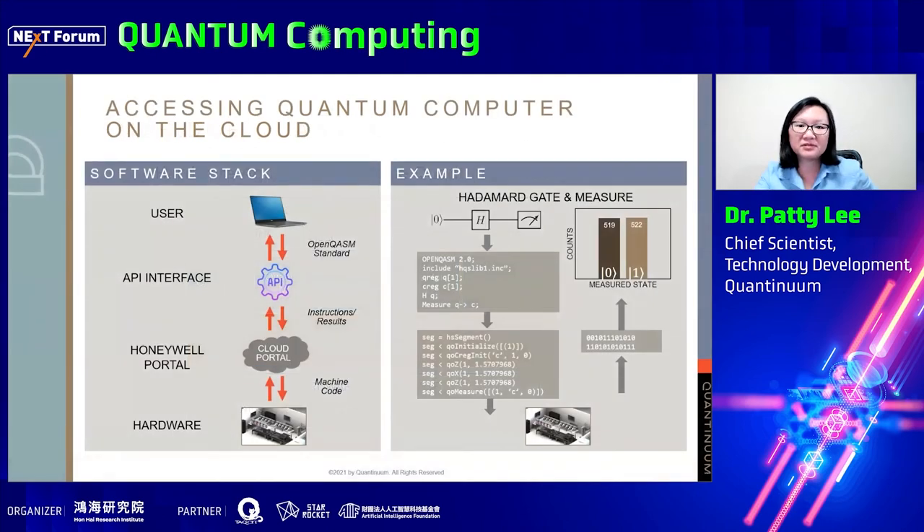If you prefer to skip the upper layer of quantum software or use other software tools instead, you can still access our trapped ion quantum computers directly. We can accept any program in the open quantum assembly language, OpenQASM, with extensions for special features on our systems that are currently not supported by OpenQASM. Our compiler will translate the OpenQASM code into a schedule of transport and gate operations, so as the user you don't have to worry about that. These lower-level instructions are sent to the control system to be executed on the actual hardware, and the measurement results are returned to the user via cloud portal. The H1 systems are currently available on Azure Quantum as well.